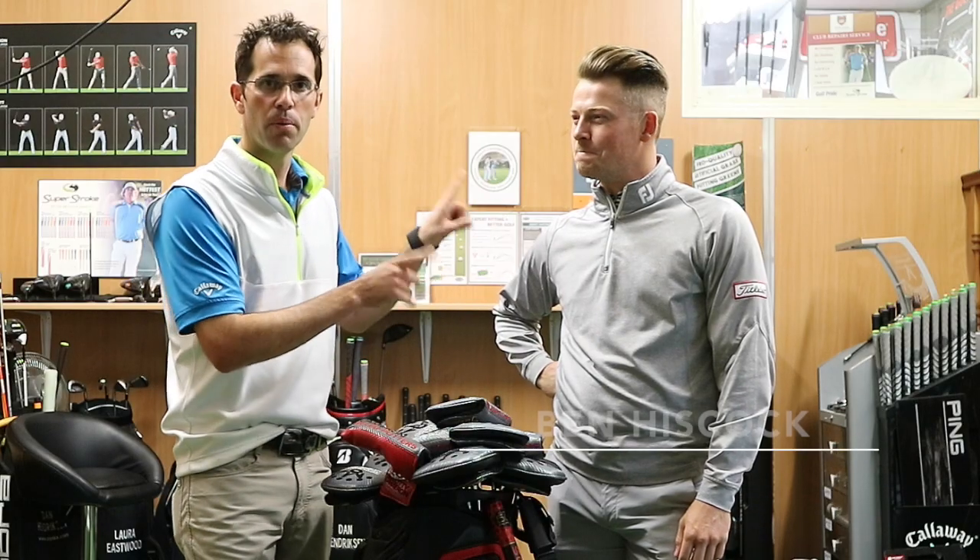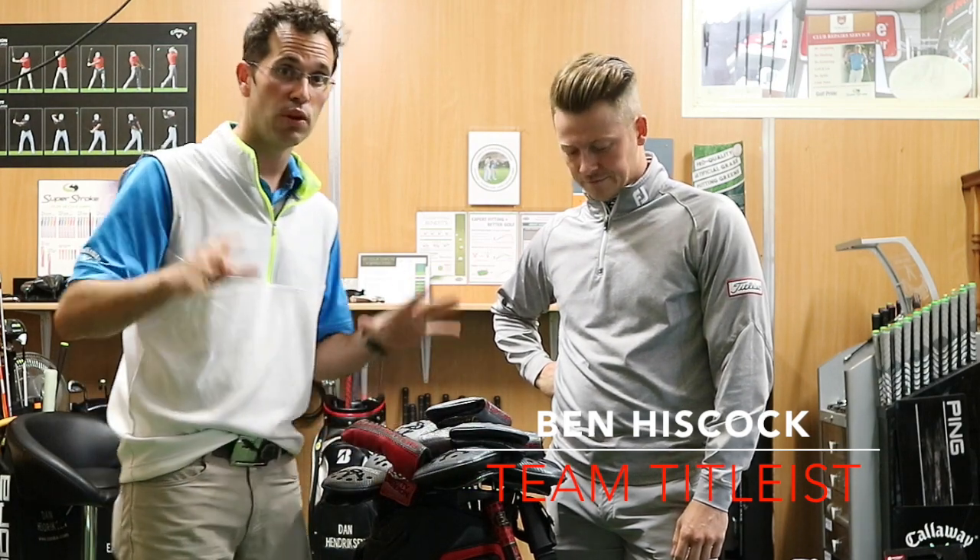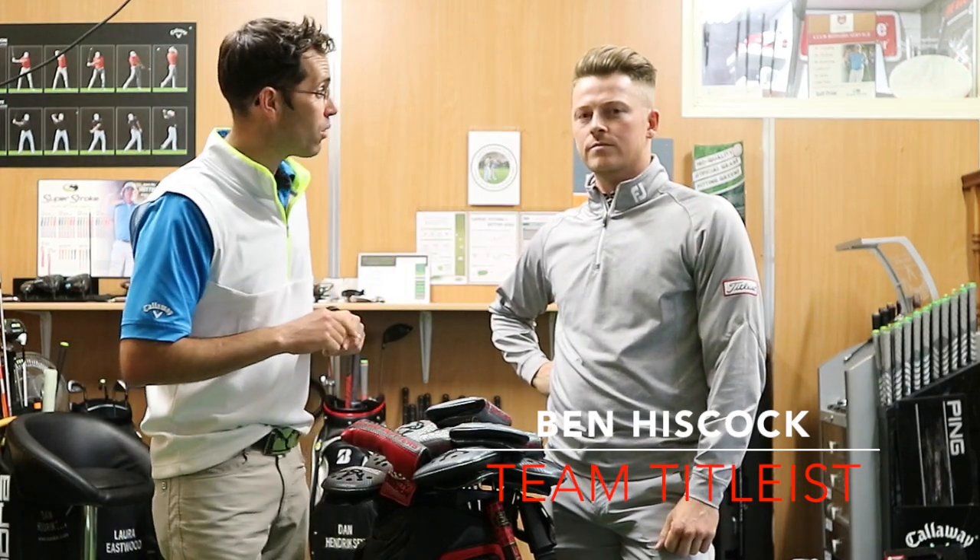We've got Ben Hiscock from Titleist. He's brought in some Scotty Cameron putters today so we're going to have a look at some fitting. Welcome Ben.